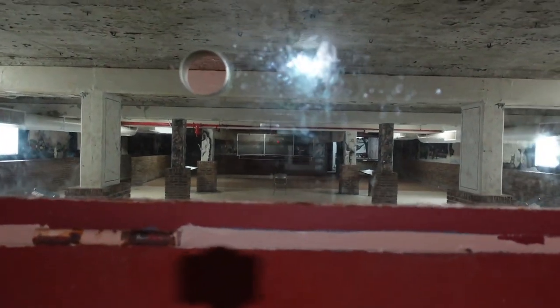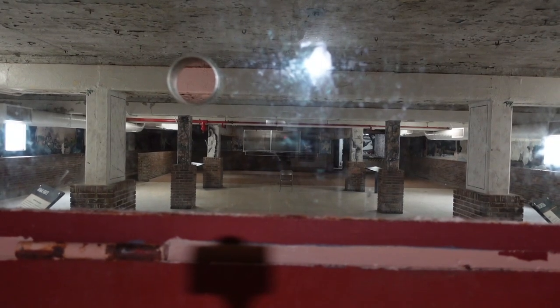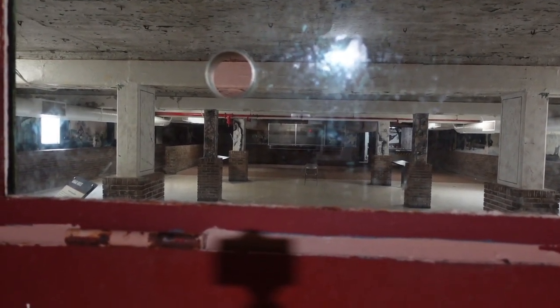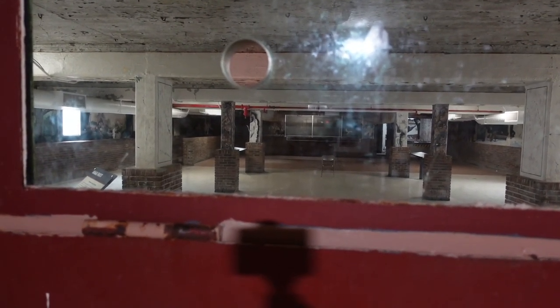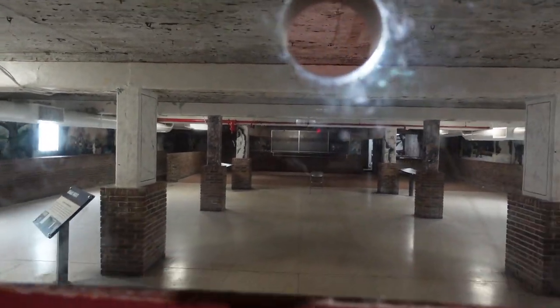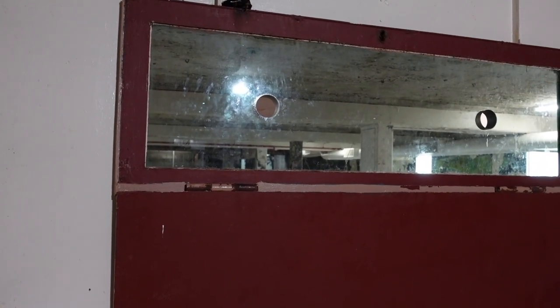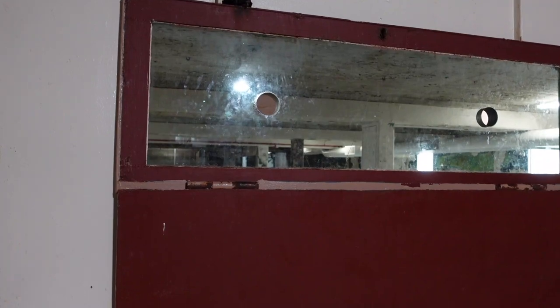Sometimes when prisoners were in the cafeteria things would get very violent. This was often the first time large groups were together, and fights would break out. This bulletproof glass with a hole in it was where, when a riot started, two guards would aim rifles through the glass holes with intent to kill.